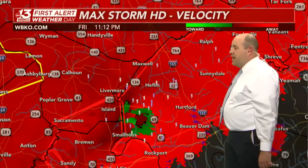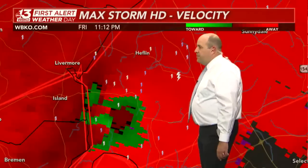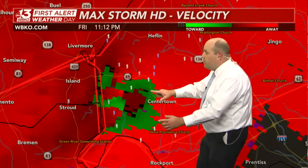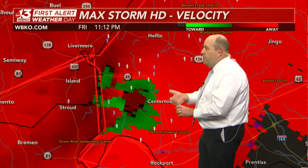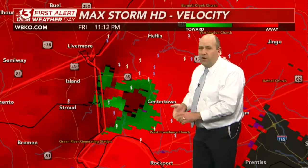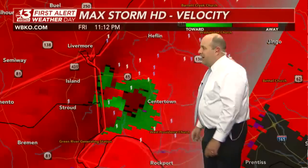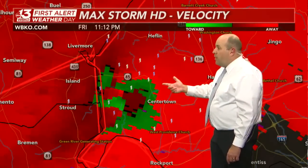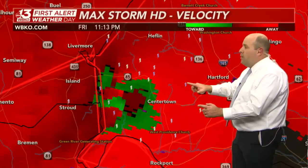There's some new sweep data — and still, that looks dangerous. Now over western Ohio County, there is an area of inbound versus outbound strong rotation. I still don't like what I see heading towards Centertown and right along Highway 85 — the area of rotation is now in western Ohio County.